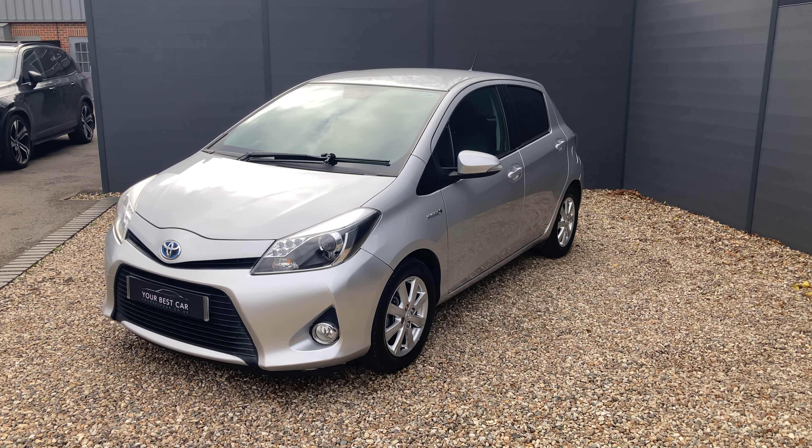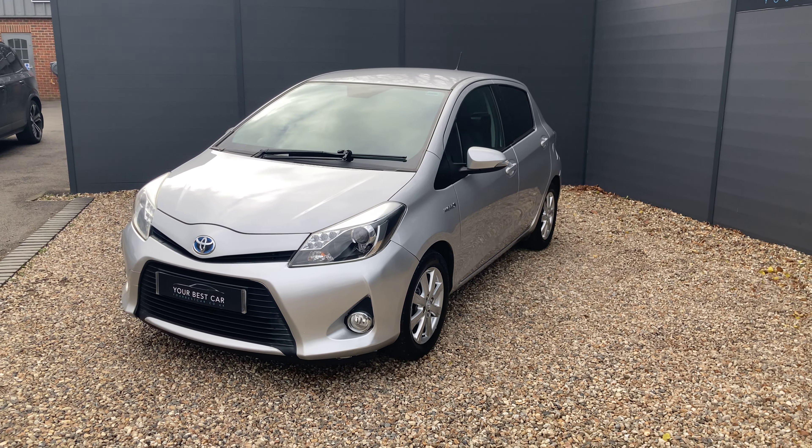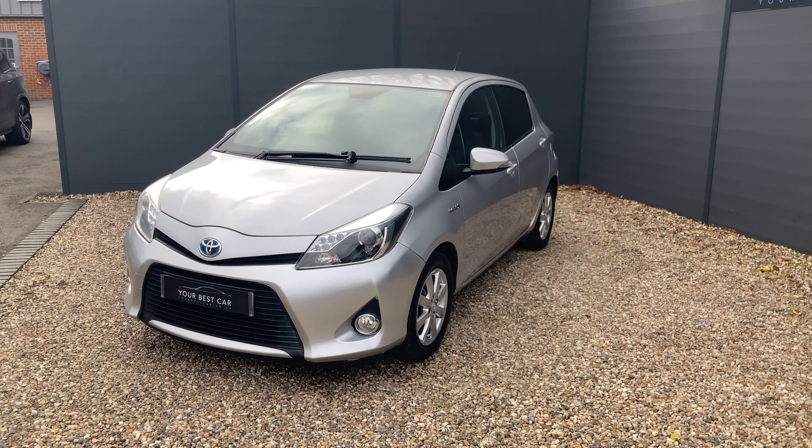Good afternoon from Your Best Car in Kent. My name is Ben, from one of our two UK branches. We're here in Cranbrook, 10 miles outside of Tunbridge Wells or just a 40-minute train commute from London. Our other site is in Buckinghamshire near Marlow, and combined we have over 600 five-star reviews.